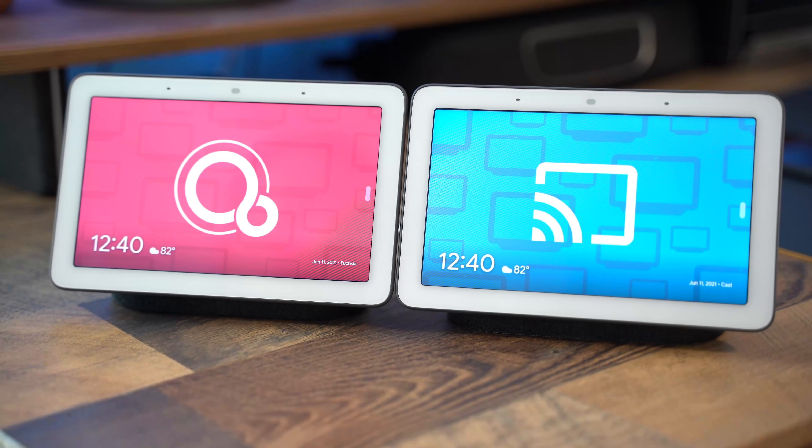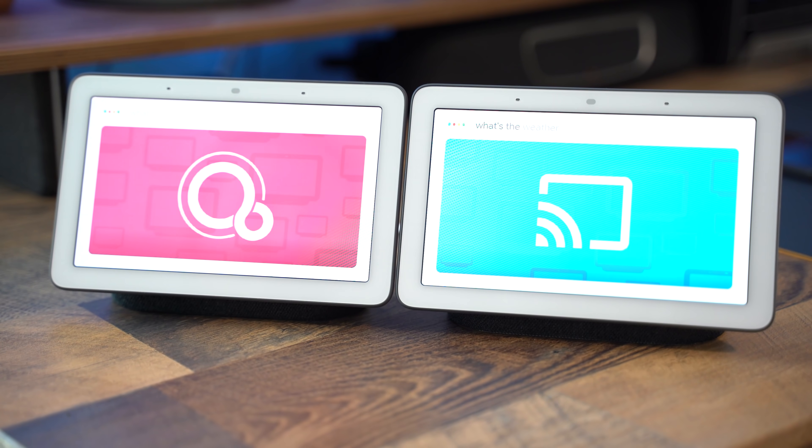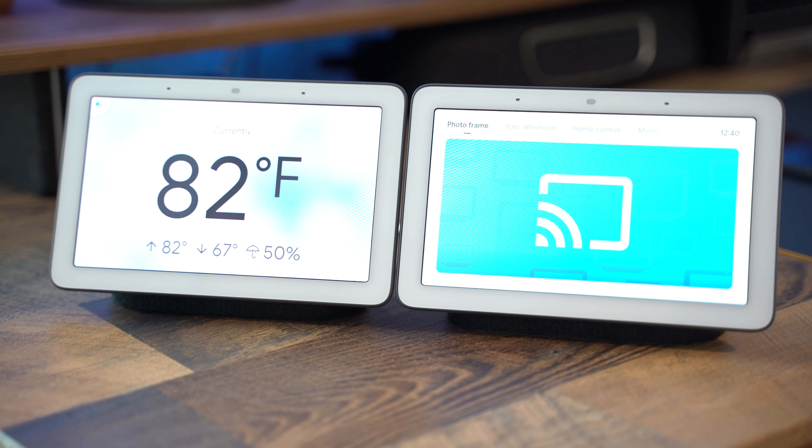Next, we're going to take a look at how the Assistant processes. One thing that's important to note here is that both of these devices are on the same Google account, so only one of them will open the weather when asked. Both will process at roughly the same time, though, in the top portion of the screen. In this test, it's pretty obvious that between Fuchsia and CastOS, the Nest Hub stays the same and is able to process the same words and transcribe them the exact same way at the exact same speed.